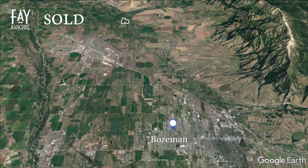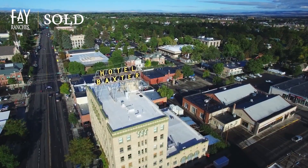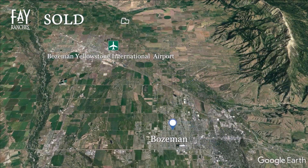with its eclectic array of shops, restaurants, and entertainment for all ages. And the Bozeman Yellowstone International Airport is a mere 10 minutes away.